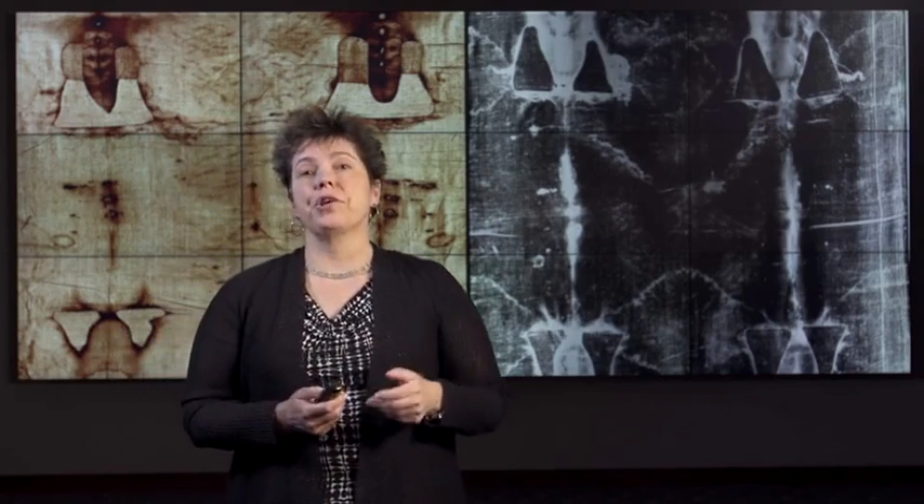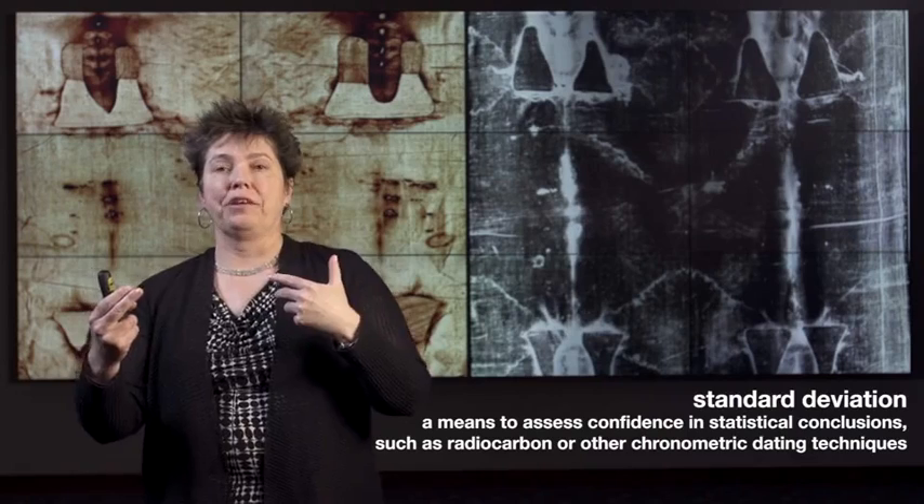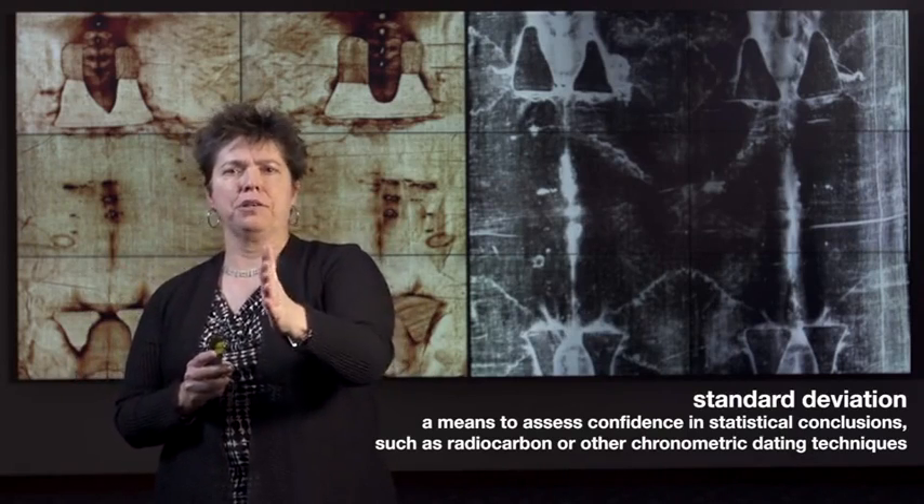Radiocarbon dating does not result in a single absolute date. Instead you get a range — a sort of statistical standard deviation, a plus-or-minus factor. You're not going to get 1,000 BCE, take it to the bank. Instead you'll get 1,000 BCE plus or minus some range of numbers, sometimes tighter, sometimes wider. So it's complicated. But radiocarbon dating is still a preeminent and widely employed dating technique with major laboratories scattered around the world. And it's always exciting, if always expensive, to send out samples and wait for the results to come back.